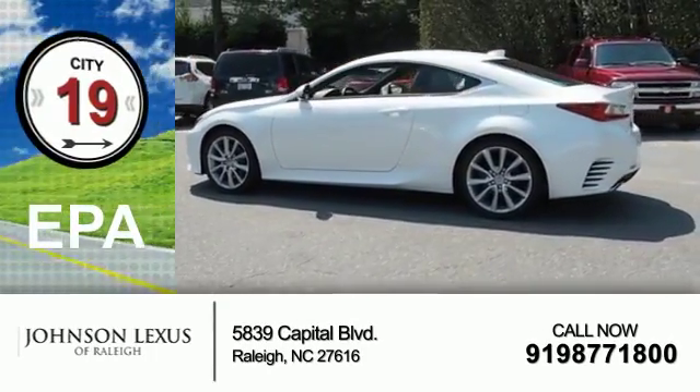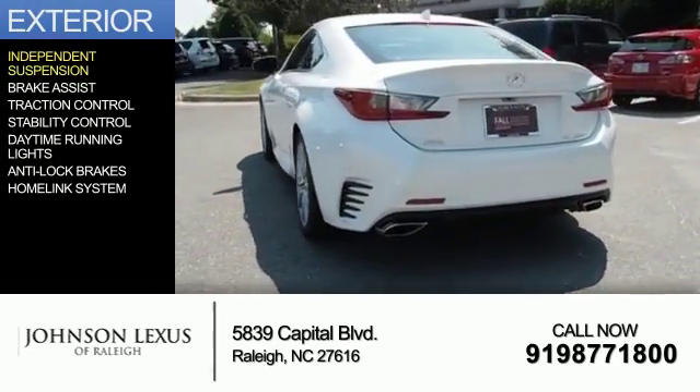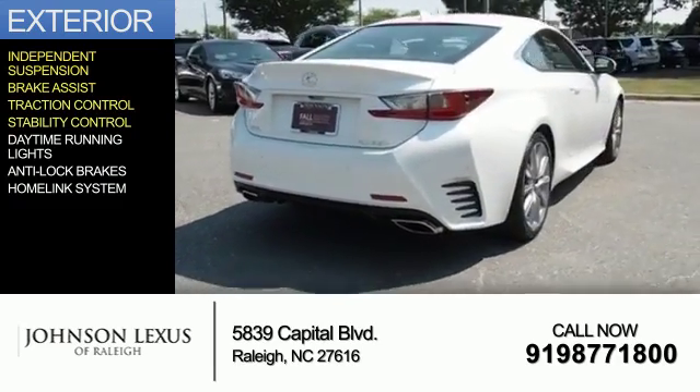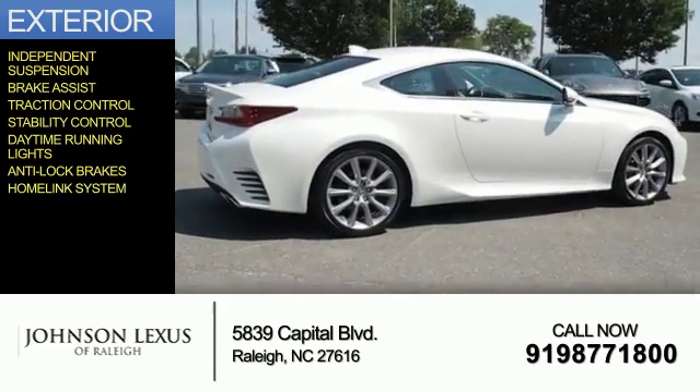Great fuel efficiency saves you money by requiring fewer trips to the gas station. The features include independent suspension, brake assist, traction control, stability control, daytime running lights, anti-lock brakes, and a HomeLink system.